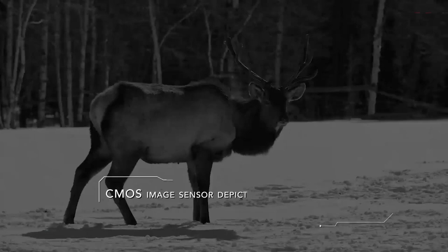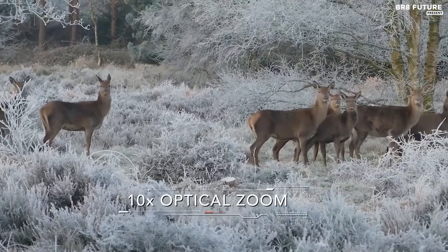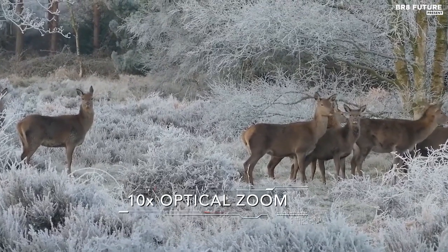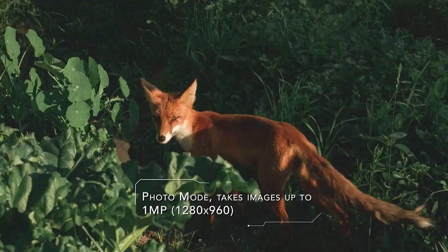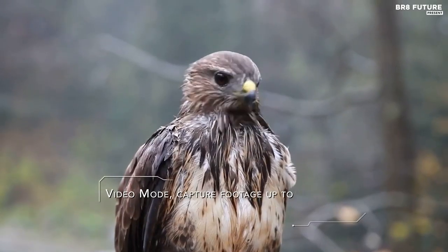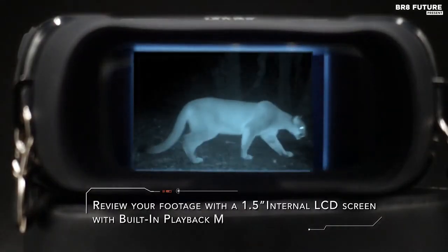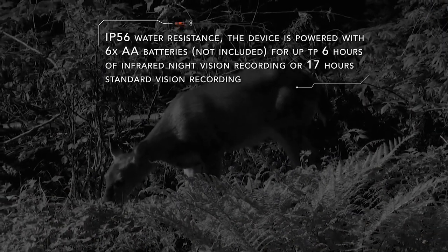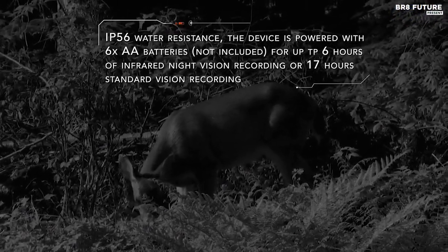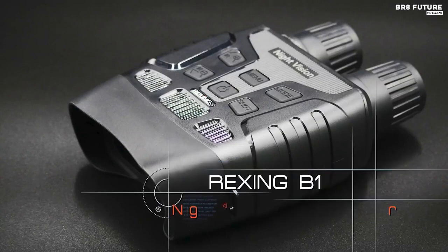Capture high-quality photos and video with the built-in photo and video modes. With a resolution of up to 1-megapixel 1280x960 for photos and 960p at 30fps for video, you can easily record your outdoor experiences. These binoculars are built to last with IP56 water resistance and a battery life of up to 6 hours of continuous video recording, as well as 17 hours of constant operation without infrared lights using 6 AA batteries. They are easy to use, with playback mode and a USB 2.0 cable for transferring files to your computer. At just $159, the Rexing B1 Digital Binoculars are an affordable option for top-of-the-line visibility and media capture.